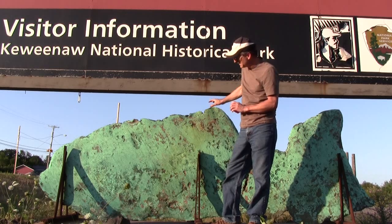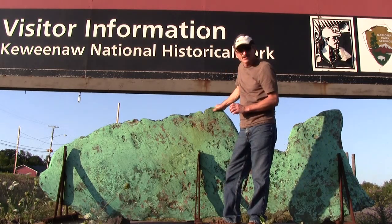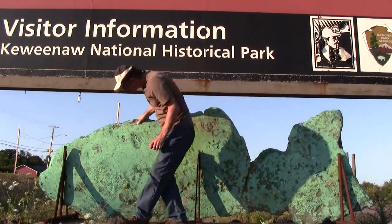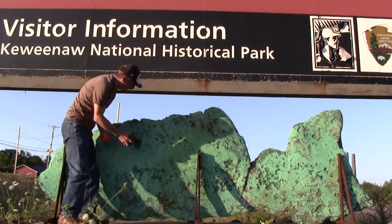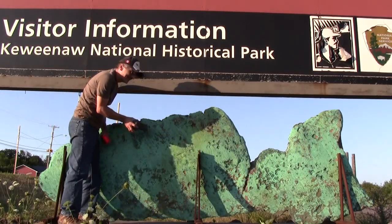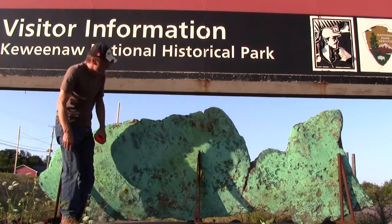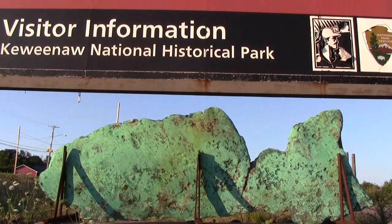I would estimate this piece to be around 6,000 pounds.